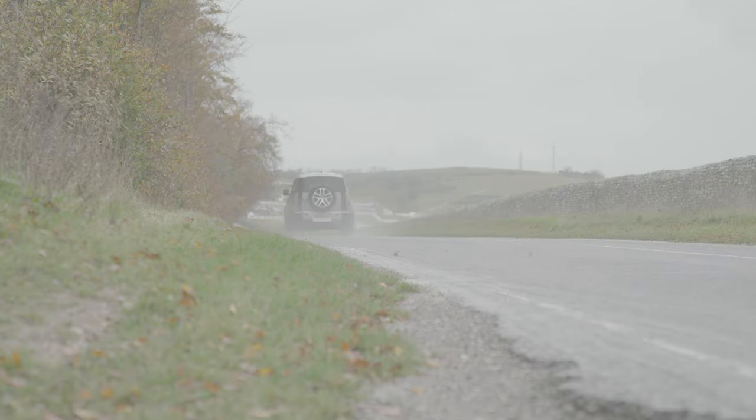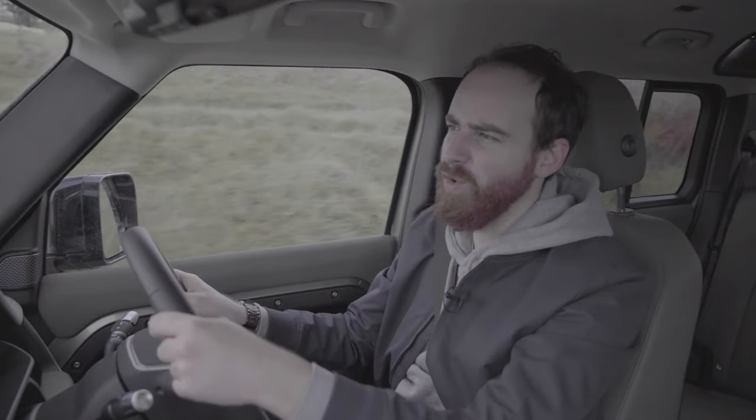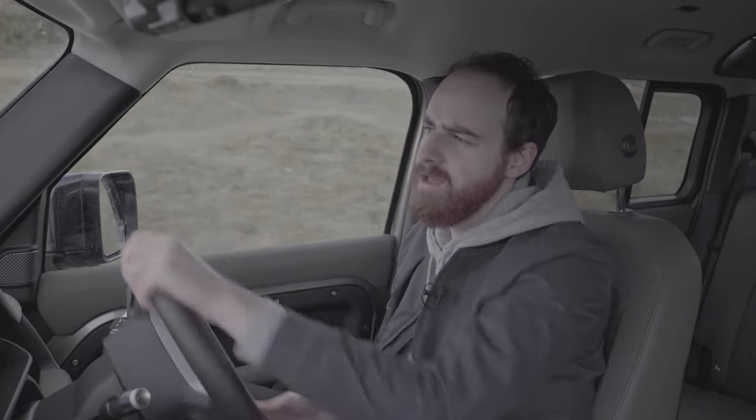What we haven't mentioned yet is the engine. This is the D240 spec, which is probably the one you'll see most often in the UK — the sweet spot in the middle of the range for the Defender. That means it's got a four-cylinder, two-litre turbocharged diesel engine producing 240 horsepower and, more importantly, 430 Nm of torque. And that means it will do 0-62mph in less than nine seconds, which is quite impressive at 2,200 kg.